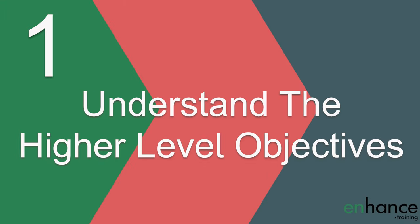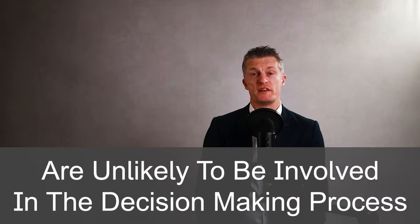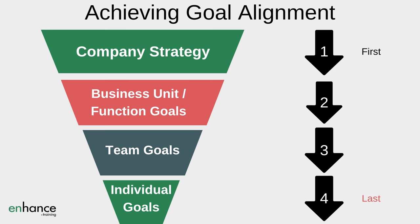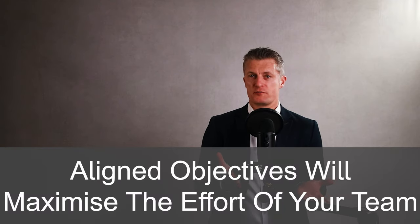A very important step before you set objectives and key results for your team is to understand what the higher level objectives are. The higher level objectives for the company are typically set by a few leaders. Managers in the organisation might be consulted but are unlikely to have been involved in the decision making process to select the company level goals. Understanding the goals of the next level up from your team — which might be the company goals but probably the business unit or functional goals — allows you to align your team with the wider goals. This alignment is really important so make the time to understand the objectives and discuss them with your boss.